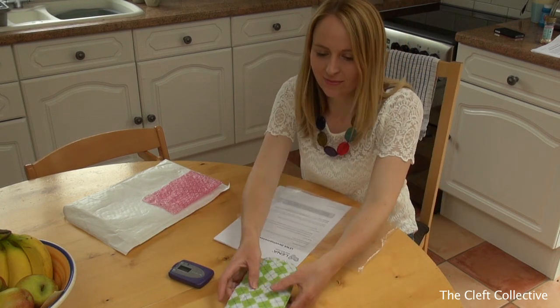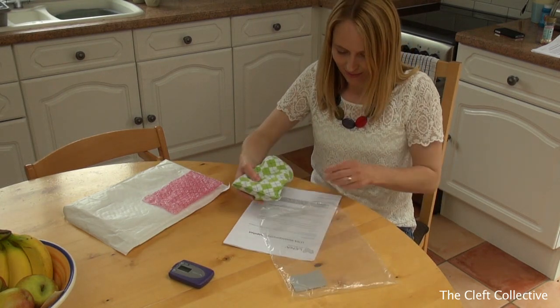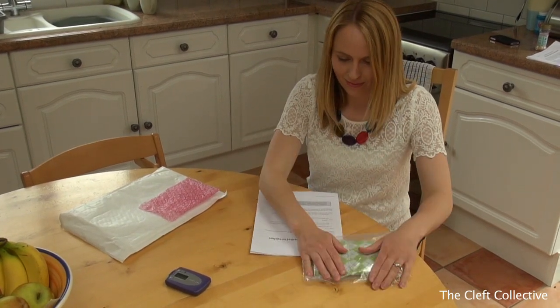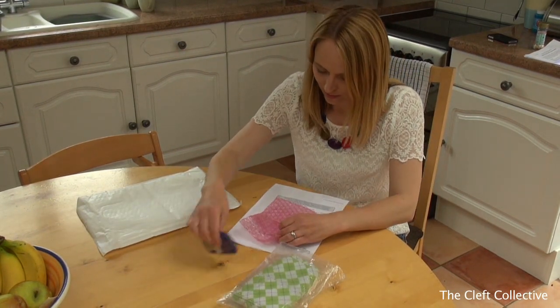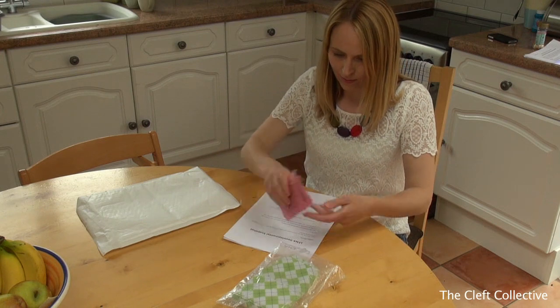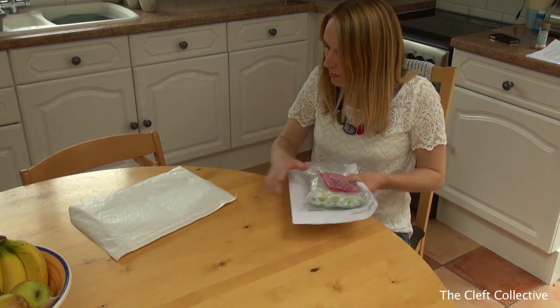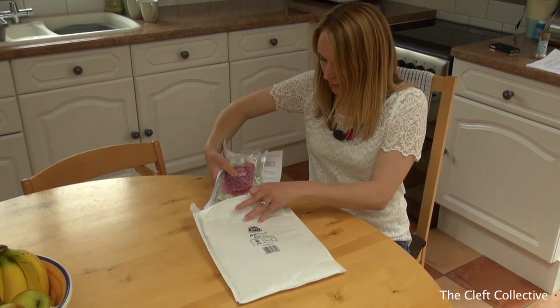To complete the LENA recording, you should leave the device in the clothing beside your baby's cot overnight. The following morning, place the LENA device and the clothing in the envelope and take it to your local post office — just hand it over the counter. You will not need to pay anything. Don't forget to complete the questionnaire that was sent with the LENA device and include that in the envelope as well.